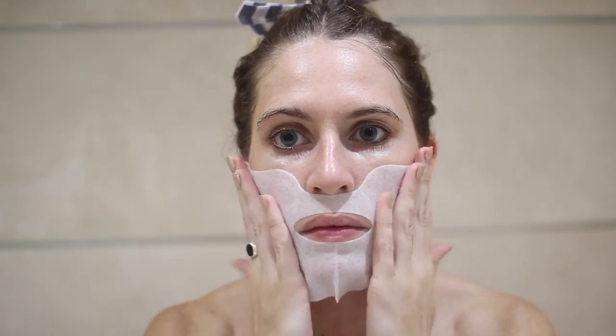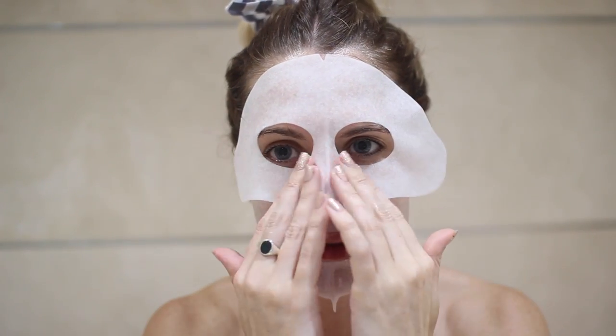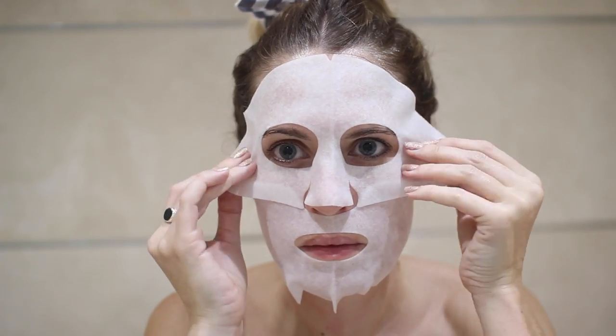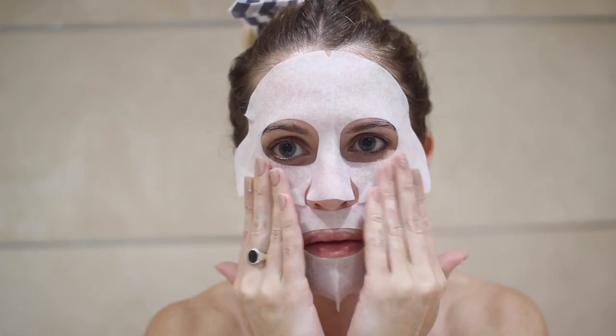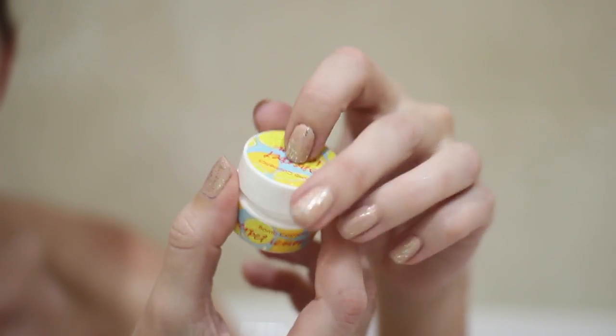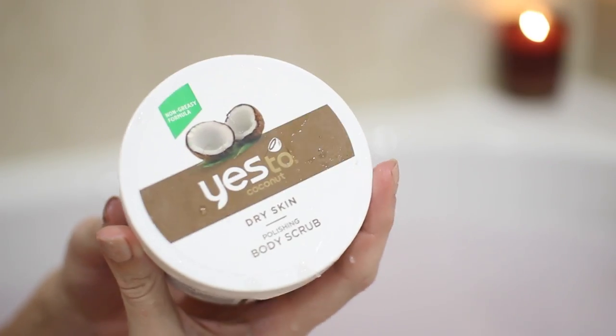Then I'm going to use my Decleor Hydrogel mask, which really soothes — this is really nice to use after that peel. It's packed with essential oils so you're going to get so much radiance from it. It's really good if you look tired or stressed, and I love the fact you get a top bit and a bottom bit because a lot of sheet masks I've used just fall off my face. While that's on, I'm going to use my Bomb Cosmetic Sherbet Lemon lip scrub. I put this on when I'm in the bath — it has a really sweet and sour smell, it's quite gentle and really oily.